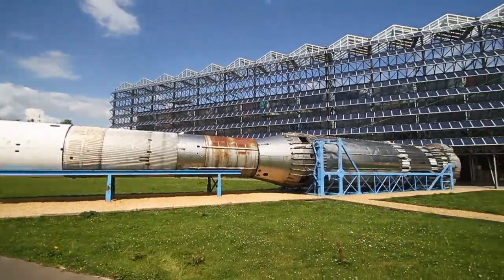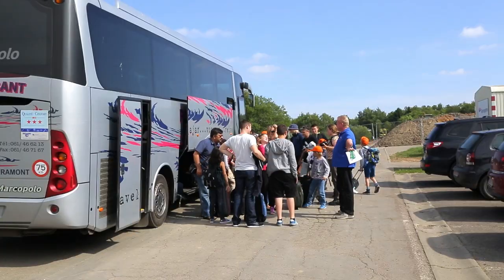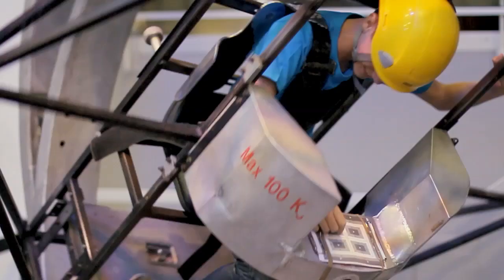Does the idea of total immersion with your class in the fascinating universe of space appeal? Set a course for the stars with the space classes at the Euro Space Center.